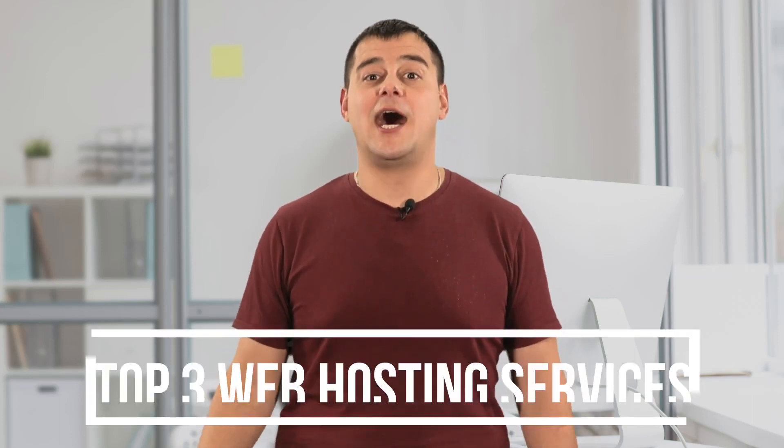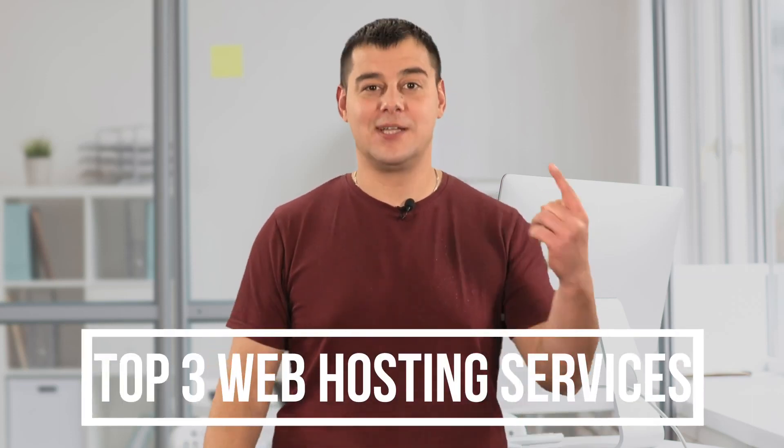Hi guys! After reviewing more than 30 website hosting companies, I've chosen the most reliable one. It is the most popular among marketers and has excellent server performance. I've been using this hosting for about eight years and it has never let me down. In this short video, I'm going to show you seven great tips that not many people know about, but that make it really one of the best in the best web hosting category. Watch the screen carefully — I have a lot to show you. Let's jump in.